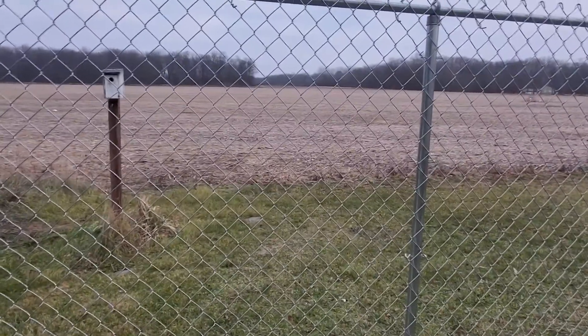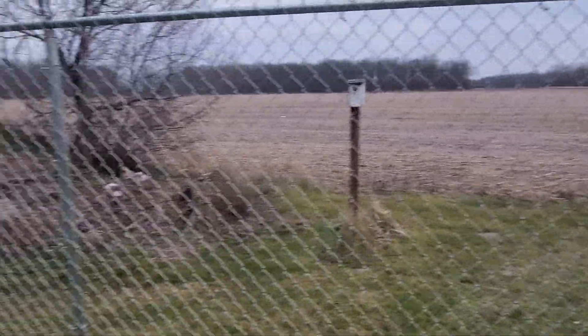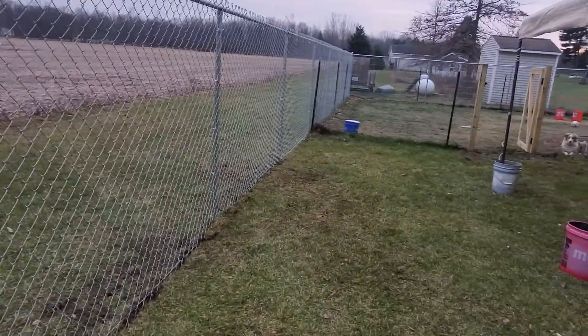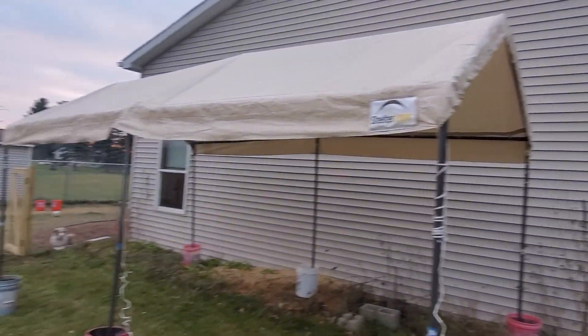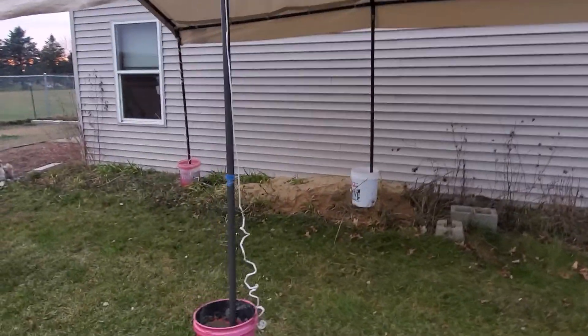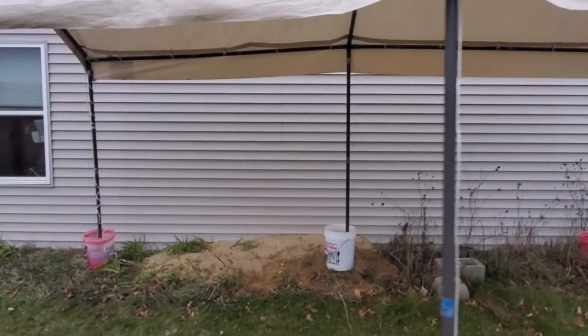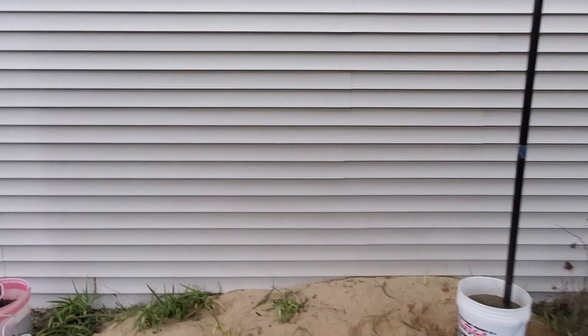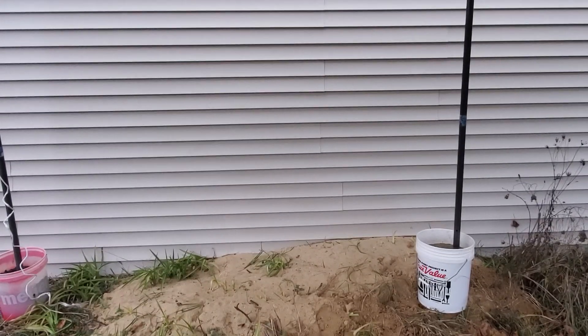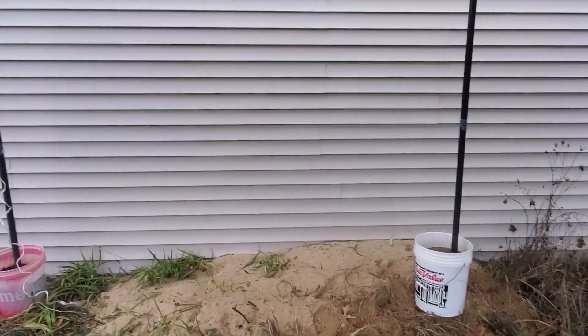They have that spectacular view over there, which will be either corn or soy in the spring and summer. This canopy here is to allow the dogs a place to be when it's snowing or raining so they won't get wet. We're going to install a door right here so they'll come in and out through there as a second entry.